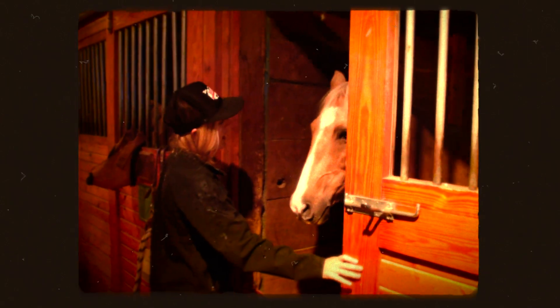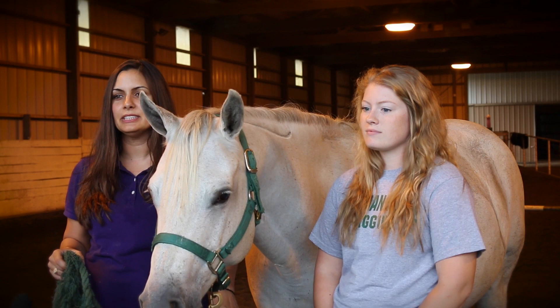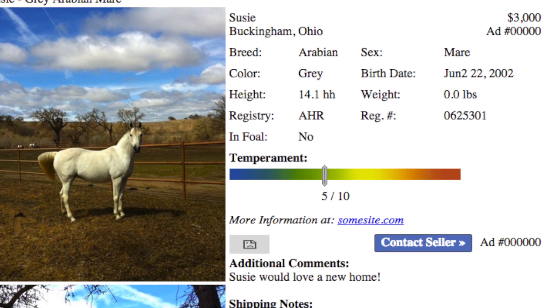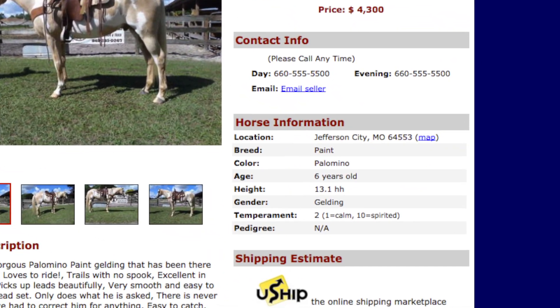Horses without homes get rehomed or adopted, and a lot of times it doesn't really work out because the people don't necessarily understand or know what the horse is going to be like. On popular websites for selling horses, there are a couple of different subjective scoring systems that the owner of the horse can use to try to describe that horse, but there's not a lot of description on what those actual individual numbers mean.